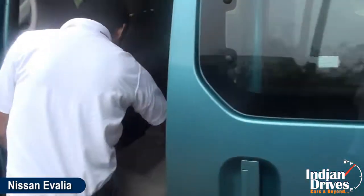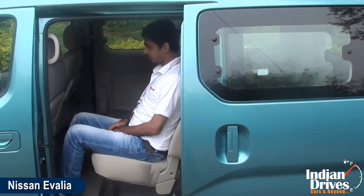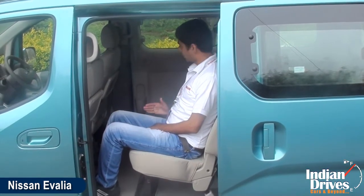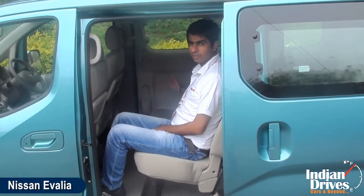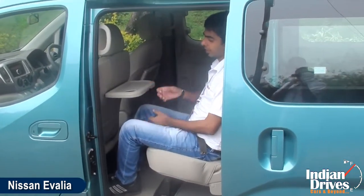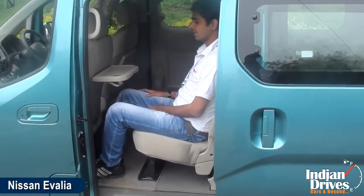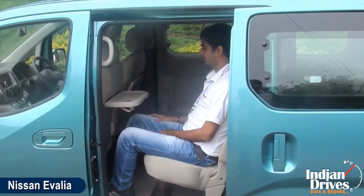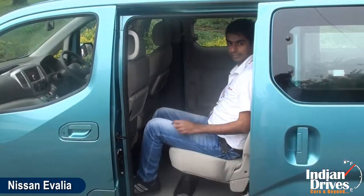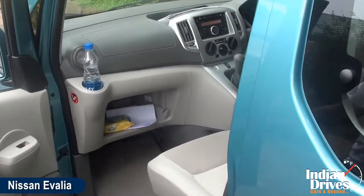Check the legroom — quite a very comfortable legroom and quite a spacious seat for 3 people to sit comfortably. One good feature I like is a foot tray. Even the front legroom is quite comfortable and spacious.